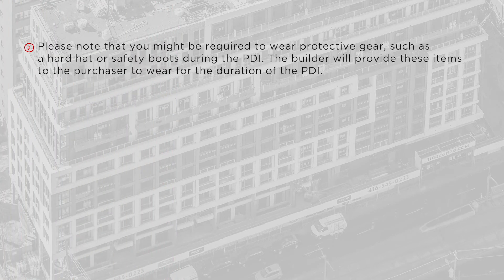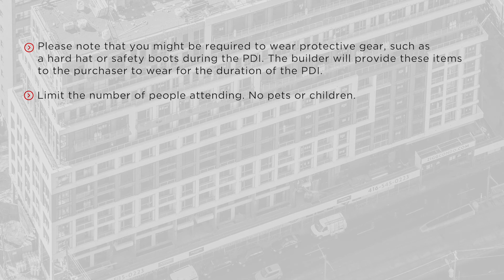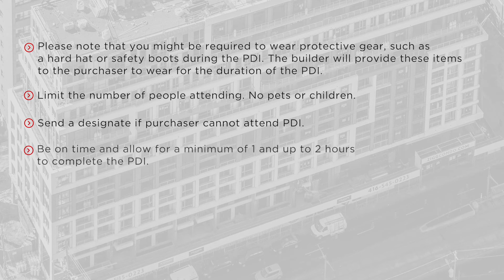Please note that you might be required to wear protective gear such as a hard hat or safety boots during the PDI. The builder will provide these items to the purchaser to wear for the duration of the PDI. Limit the number of people attending — no pets or children. Send a designate if the purchaser cannot attend the PDI.